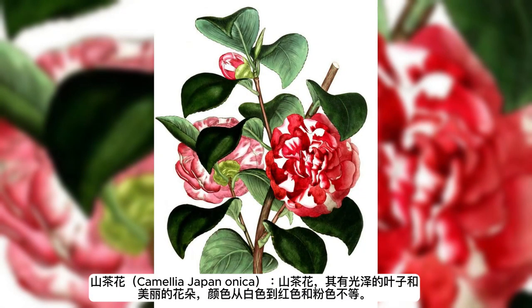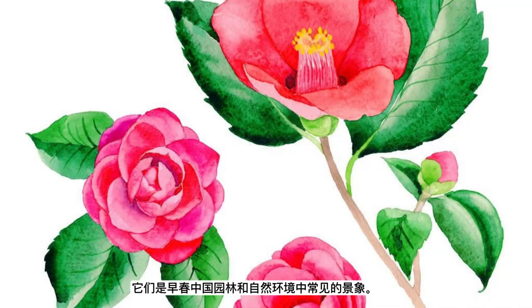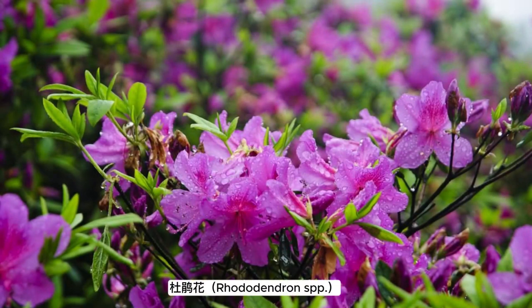Camellia (Camellia japonica): camellias, with their glossy leaves and beautiful flowers, range in color from white to red and pink. They are a common sight in Chinese gardens and natural settings in early spring.